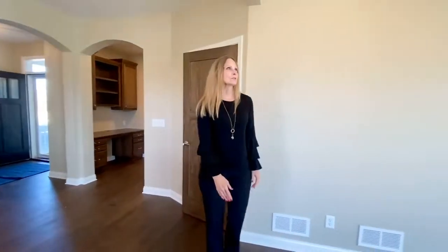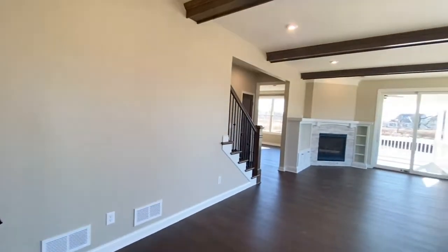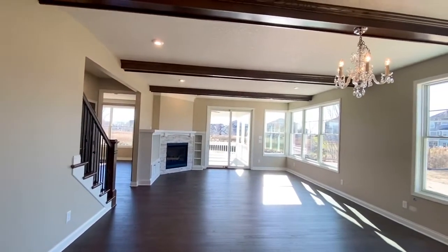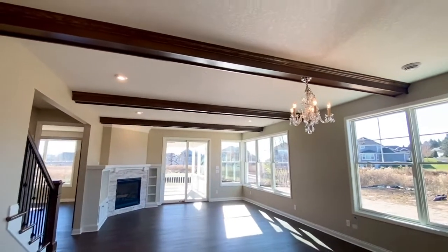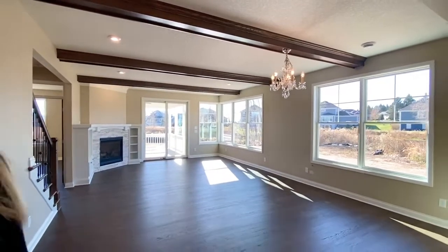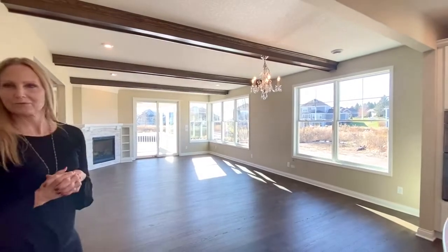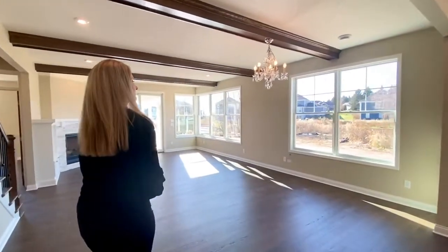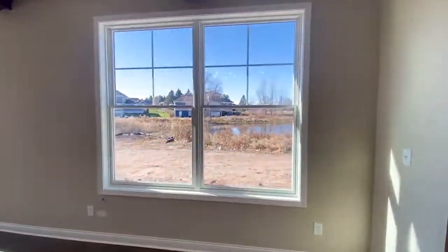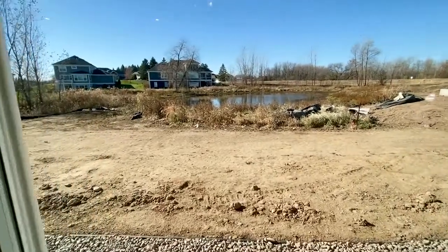Coming into the dining area and the great room area. We've got three beams above, which really adds that craftsmanship and beautiful design. It feels more cozy with those rolled beams. Looking out here, you've got one pond out to the right, so you'll be sitting at your dining room table getting a look out at that beautiful view.